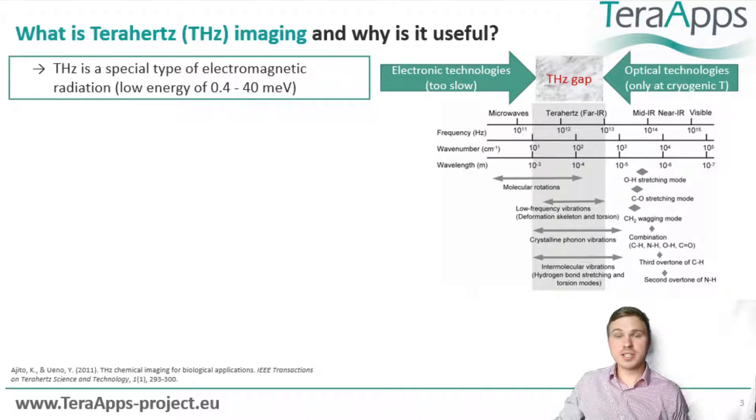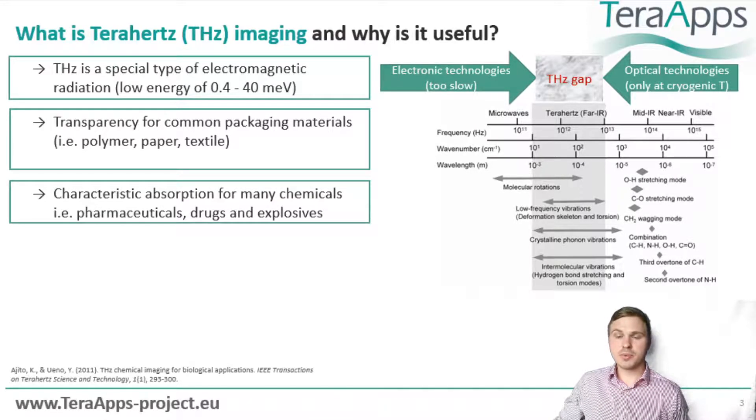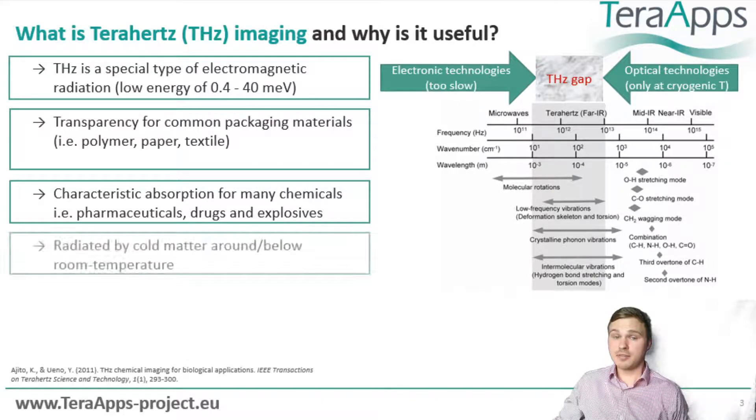First, the energy of terahertz radiation is fairly low. Second, many common packaging materials are mostly transparent to terahertz radiation. Third, many chemicals and molecules show characteristic absorption in this region. And fourth, most matter emits terahertz radiation at room temperature.